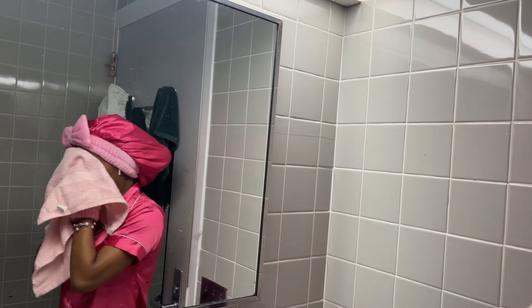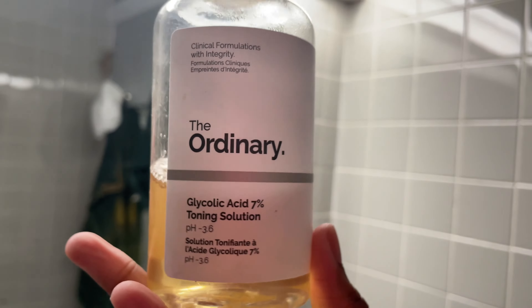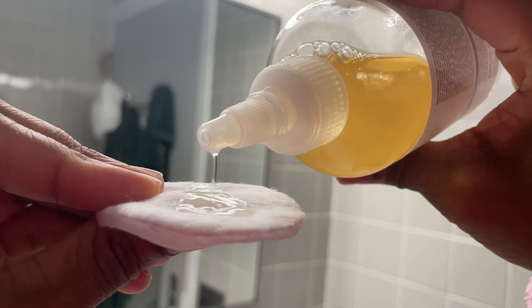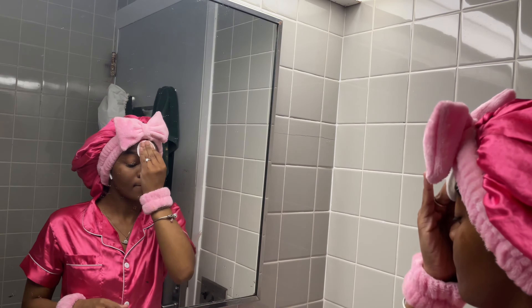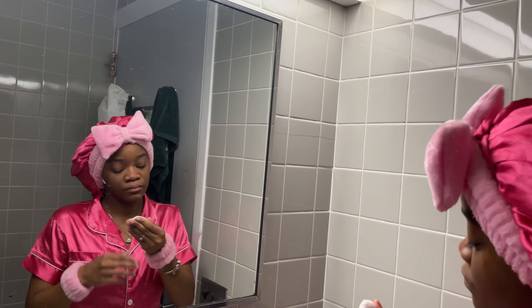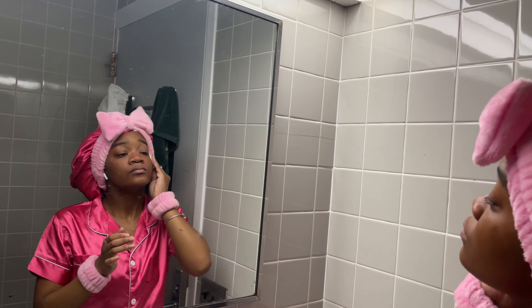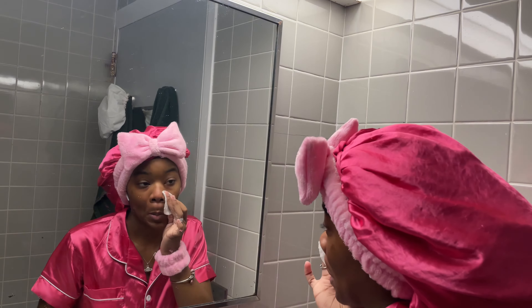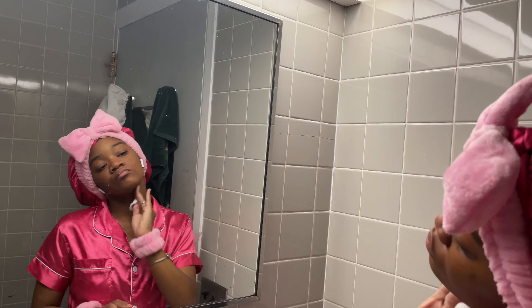The next thing I'm using is the Glycolic Acid 7% Toning Solution by The Ordinary. I usually use a cotton round to apply this, but you can apply it with your hands. It targets uneven skin tone and texture. I've seen people use it for their armpits after shaving and for their scalp, but I mainly use it to tone my face after cleansing. I use one-swipe motions — I never go over the same place twice or back and forth continuously over one spot, just to avoid any irritation.